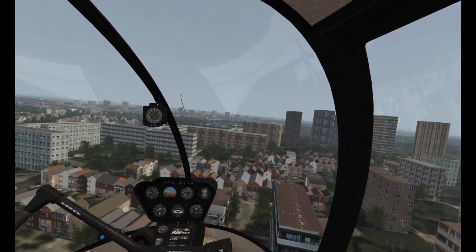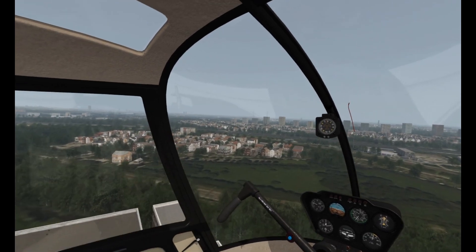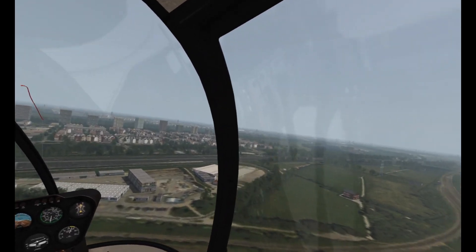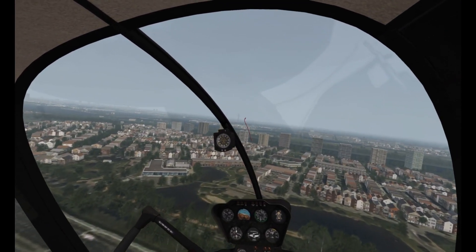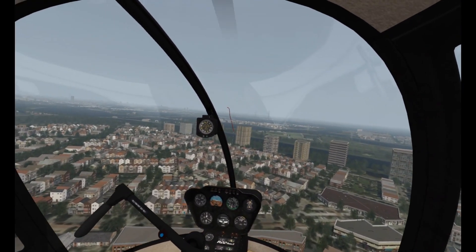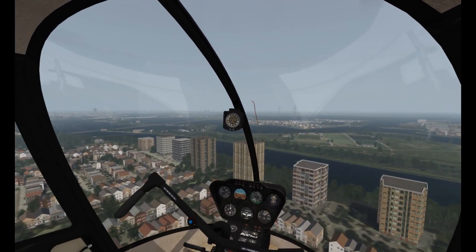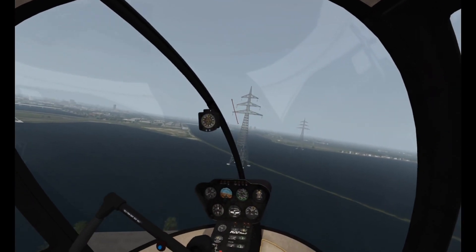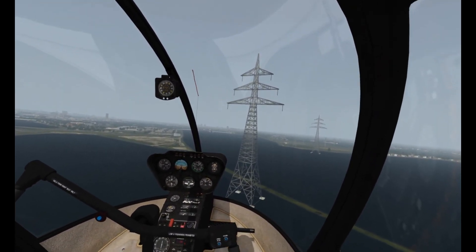It doesn't get much lower and slower than this — although we were going about 80 knots and have slowed down a little bit now. A lot of people say the R22 is unforgiving. I've been enjoying flying the Huey more and more as well — it's very twitchy, you have to constantly adjust the inputs, which I suppose is what helicopter flying is all about. The Huey is very very stable — maybe partly to do with its bulk and momentum. Around where I live I often see a helicopter really low down to check all the pylons.